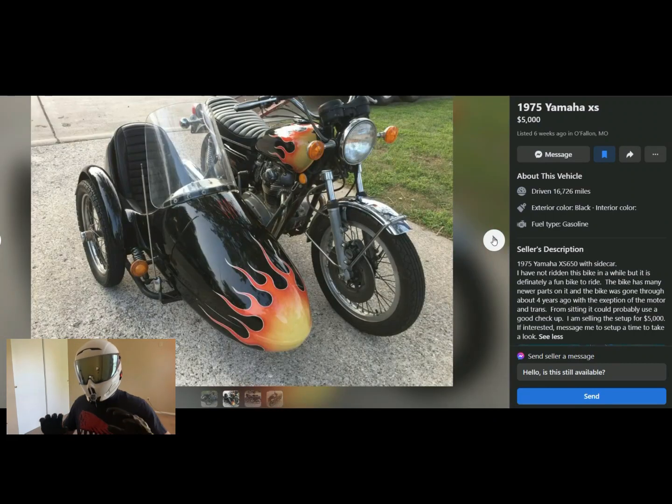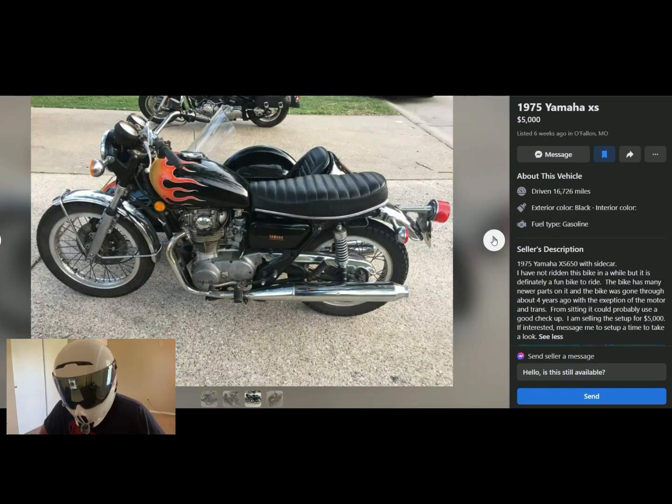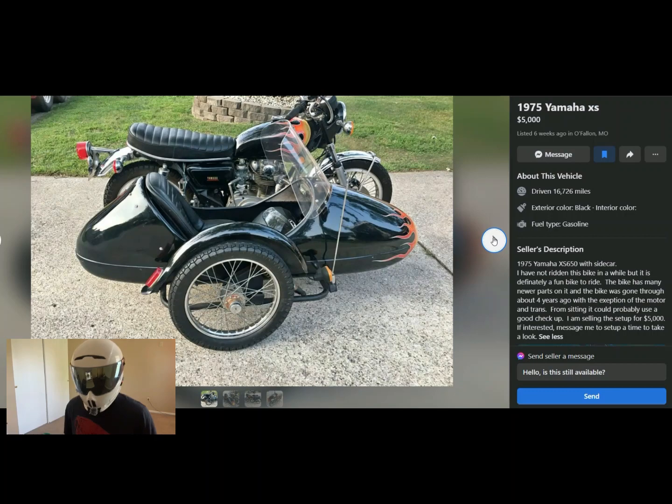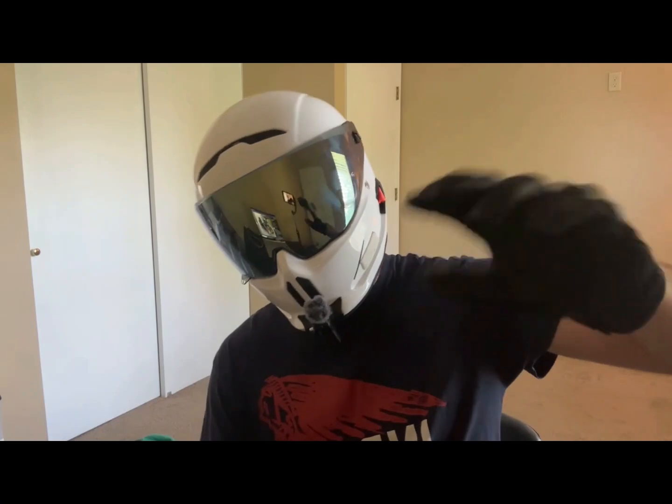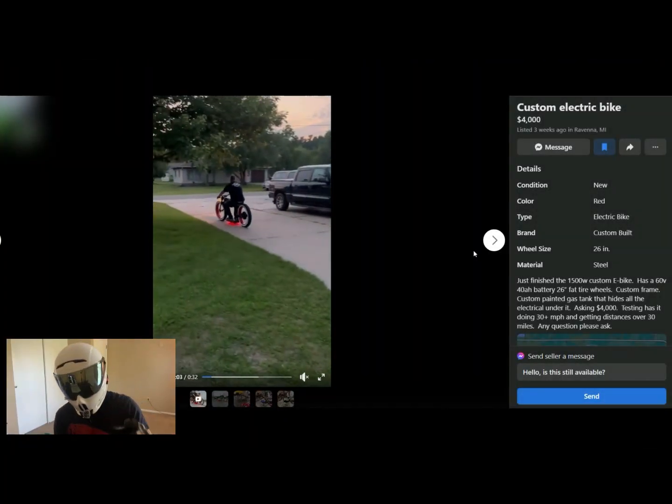Next, a 1975 Yamaha XS with a matching sidecar — this is super cool actually. It has a matching sidecar, which means this bike handles like absolute crap, but it matches, it looks functional, and I bet this thing would be so much fun around town. It has many newer parts, and the bike was gone through about four years ago — okay, so it probably needs to be gone through again. $5,000 for a 1975 — probably not. I'd give you $500 for the bike and maybe $250 for the sidecar. If it wasn't for the asking price I'd say ten out of ten, but because of the price, seven out of ten — and maybe I don't know what I'm talking about on vintage bikes.